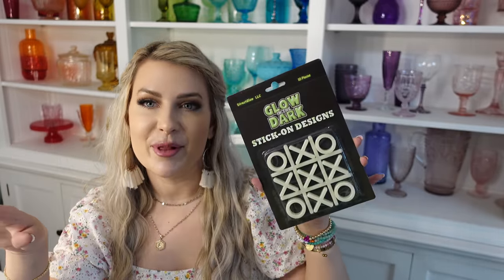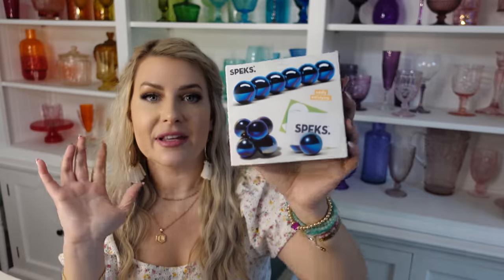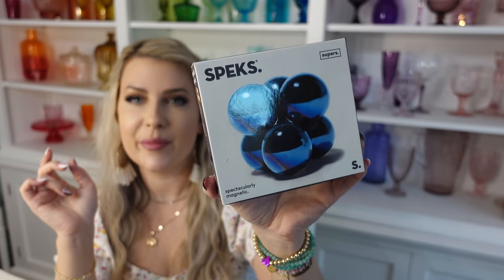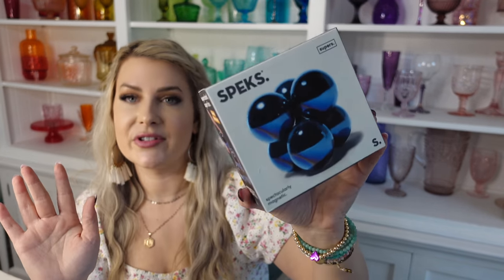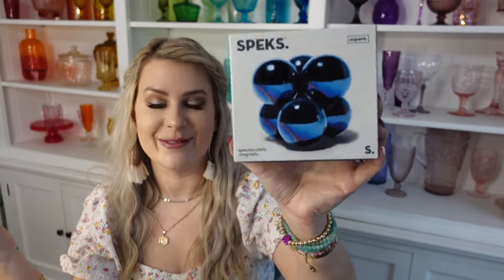We also got him a glow-in-the-dark tic-tac-toe set — really cool to leave out by the pool so it charges in the sun and you can play at night. The next thing I got for Brady are the Spex Supers — very large magnetic balls, like a fidget toy. He specifically requested these, which is weird because he doesn't really ask for much. These are ferrite balls — apparently oddly satisfying — and he's seen a friend bring them to school, so that's what I got him.